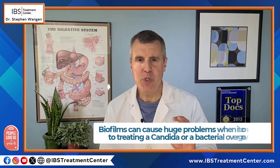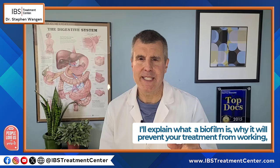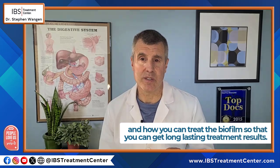Biofilms can cause huge problems when it comes to treating a candida or a bacterial overgrowth. I'll explain what a biofilm is, why it will prevent your treatment from working, and how you can treat the biofilm so that you can get long-lasting treatment results.